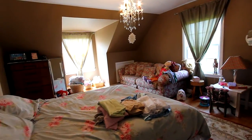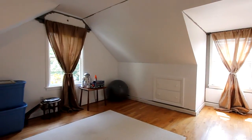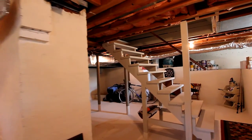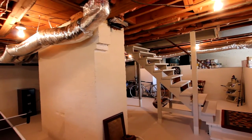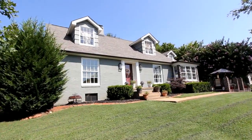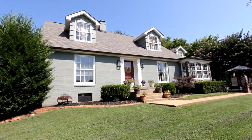Upstairs, we offer additional bedrooms as well as a bonus room. The basement could be an entertainment area or exercise room, and it offers plenty of storage as well. With a host of amenities and access to shopping and Maryville area schools, 1033 Ray Avenue is certainly a must-see.